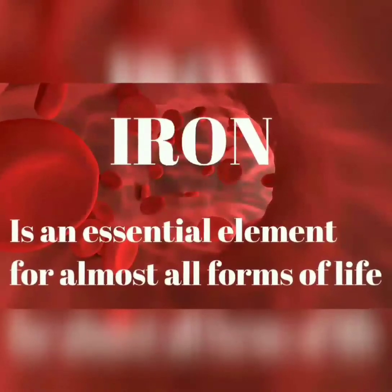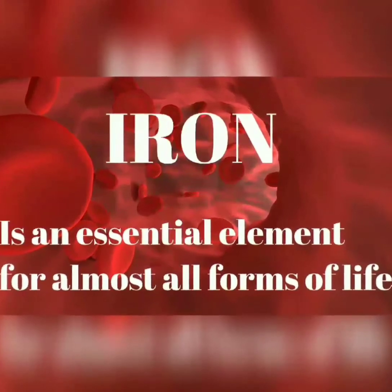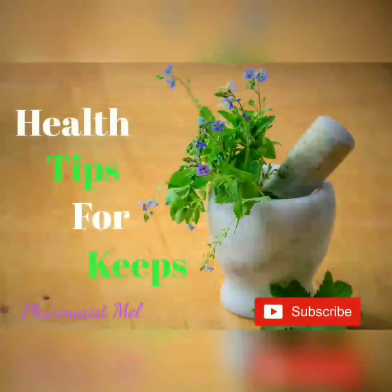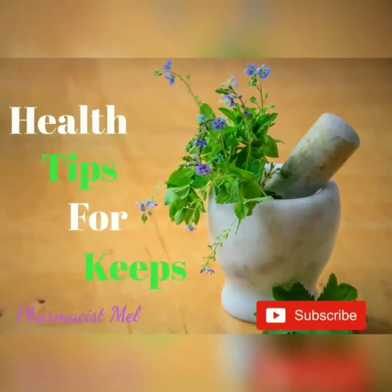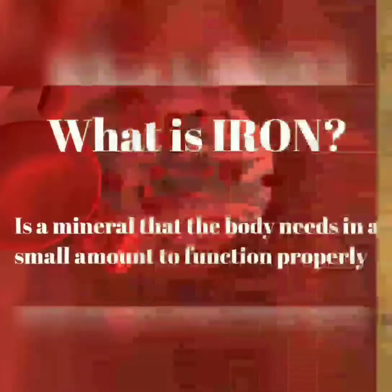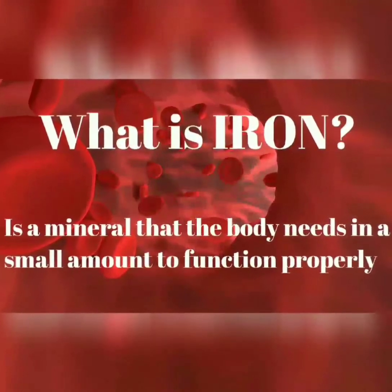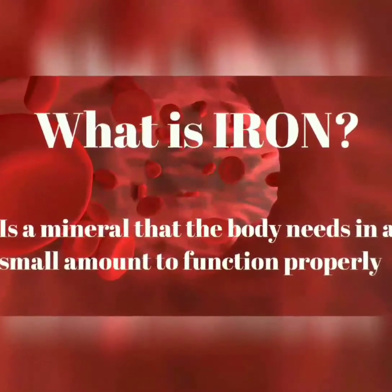Iron is an essential element for almost all forms of life. What is iron, by the way? Iron is a mineral that the body needs in a small amount to function properly.